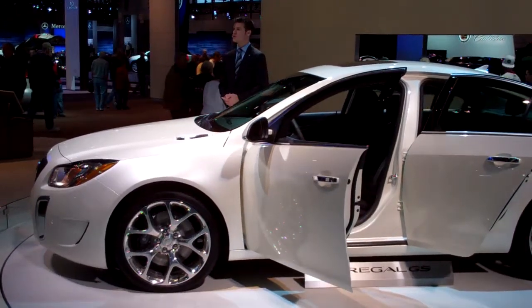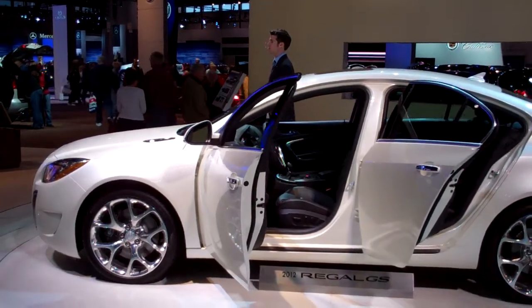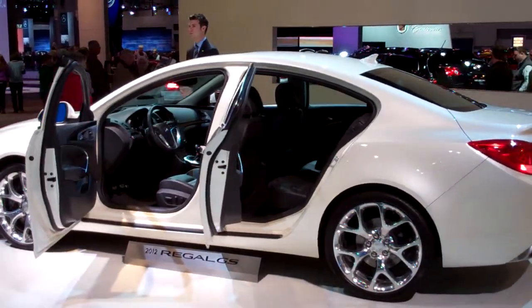If you have any further questions, feel free to ask myself — my name is Matt — or any of our friendly and knowledgeable product specialists out here on the floor. If you'd like further information on any of our Buicks, just let one of us know. We'd be more than happy to send that out to you in the mail.